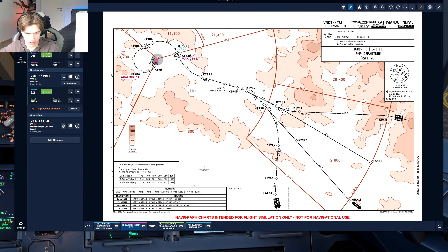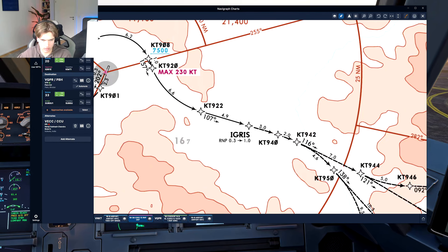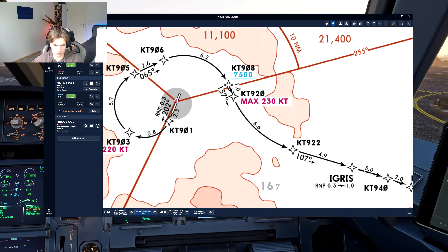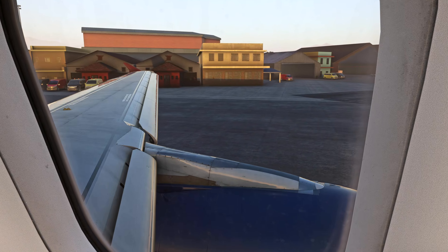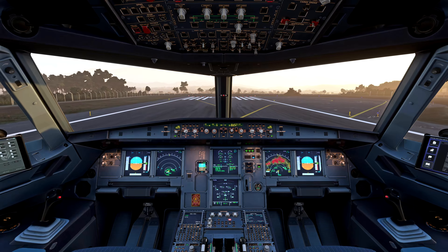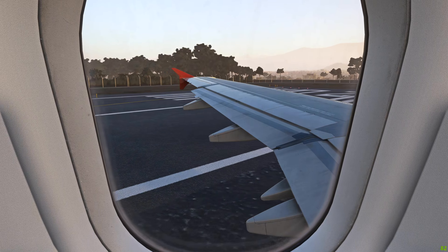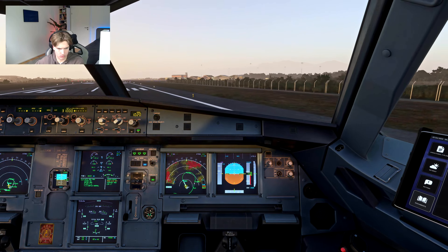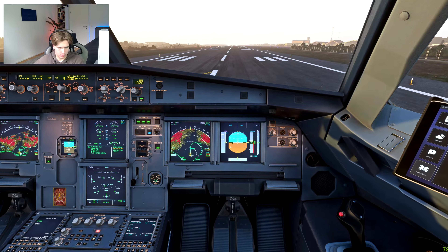We also have a height restriction of 75,000 feet and a speed restriction of 230 knots. We are lining up, setting engines to 50%.